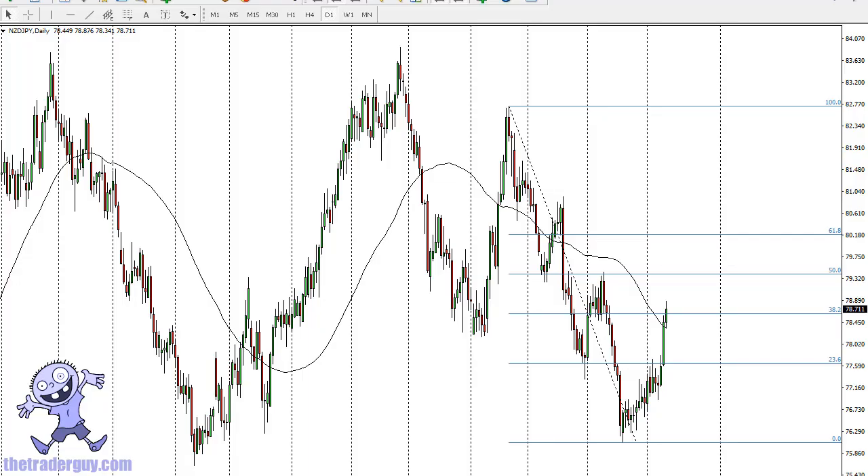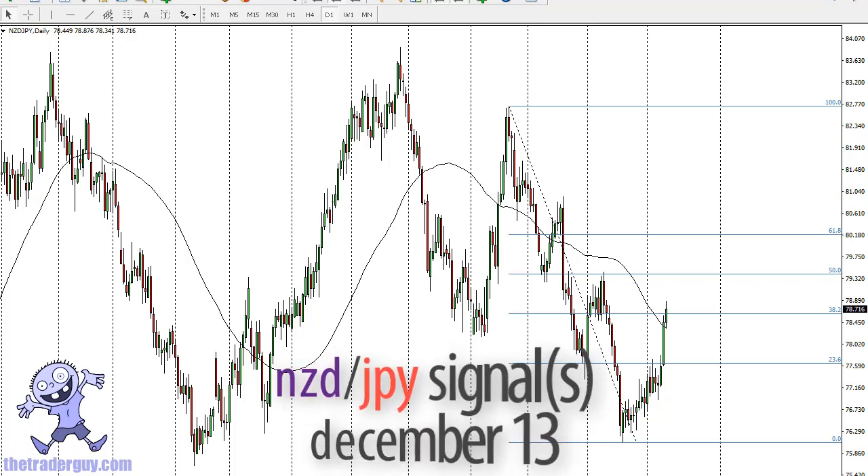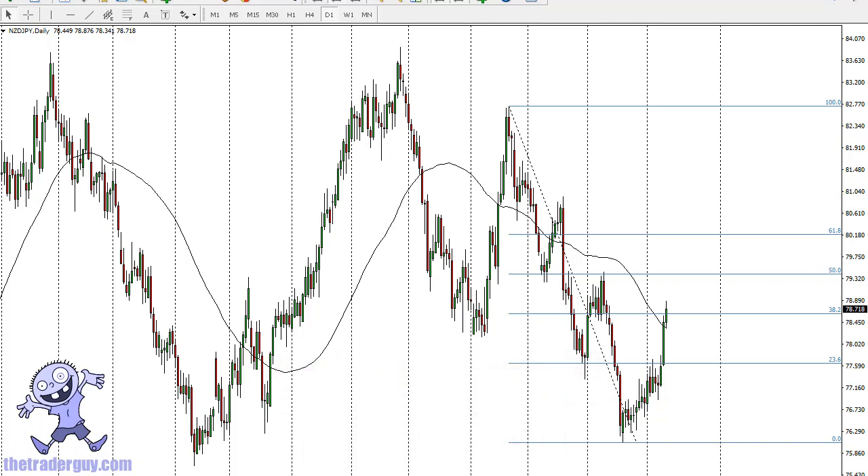From TheTraderGuy.com, this is Chris taking a look at the upcoming 13th of December. I'm kind of avoiding the US dollar if I can during the day, mainly because of the Federal Reserve and the likelihood that its statement — and the rate hike — will greatly influence where we go next. Because of this, it's probably best to step away.